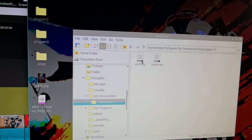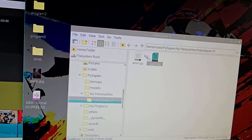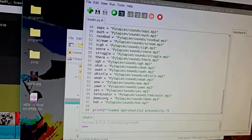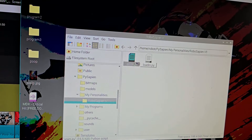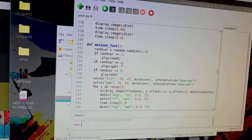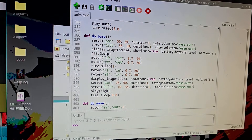To show you how a personality works, you have the loadin.py, which contains all of the sound files and bitmaps you'll need for your animations — that's all I needed for RoboSapien V1. Then there's anim.py, which holds all of the animation sequences. As you can see, we've got demo, wakeup path, anxious foot, kinda sway, do fart, do burp, and do wave.